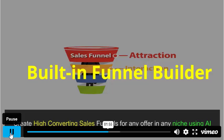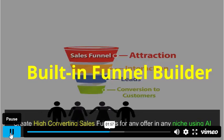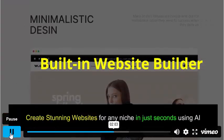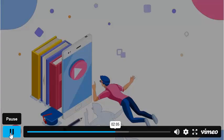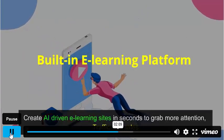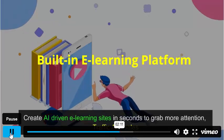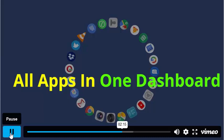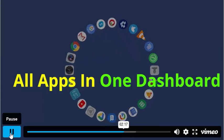Built-in funnel builder — create high-converting sales funnels for any offer in any niche using AI. Built-in website builder — create stunning websites for any niche in just seconds using AI. Built-in e-learning platform — create AI-driven e-learning sites in seconds to grab more attention, traffic, and sales. All the apps you'll ever need for online business and digital marketing under one single dashboard.